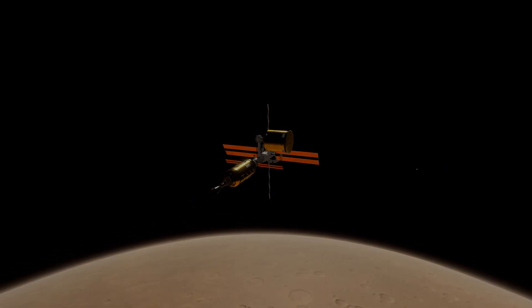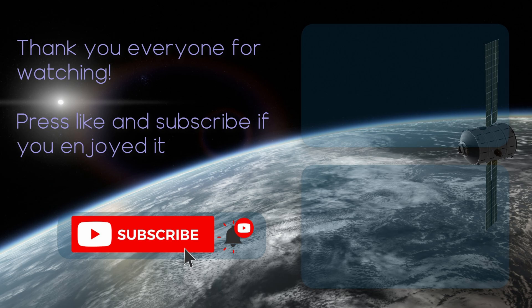That would be all for today. Thank you everyone for watching — please press like and subscribe if you enjoyed it, and see you again in my next video.